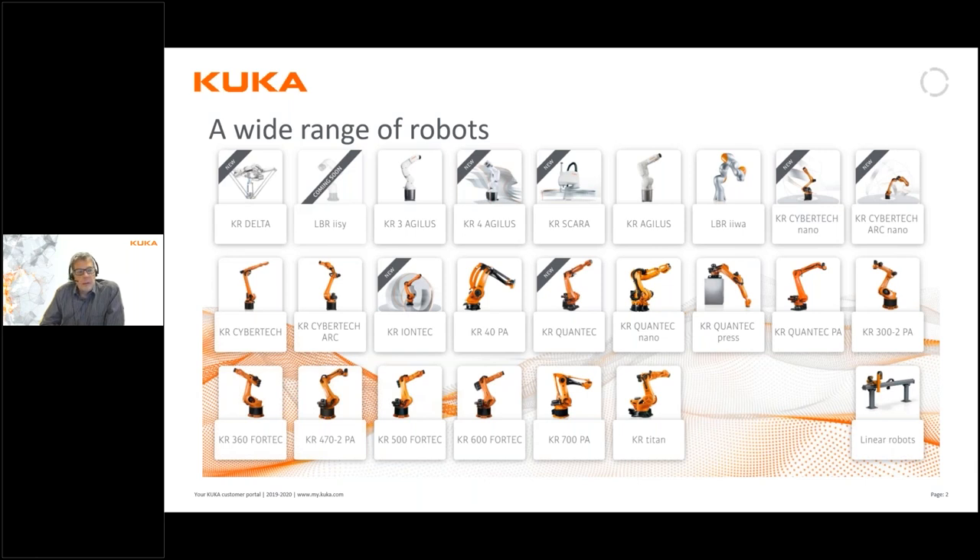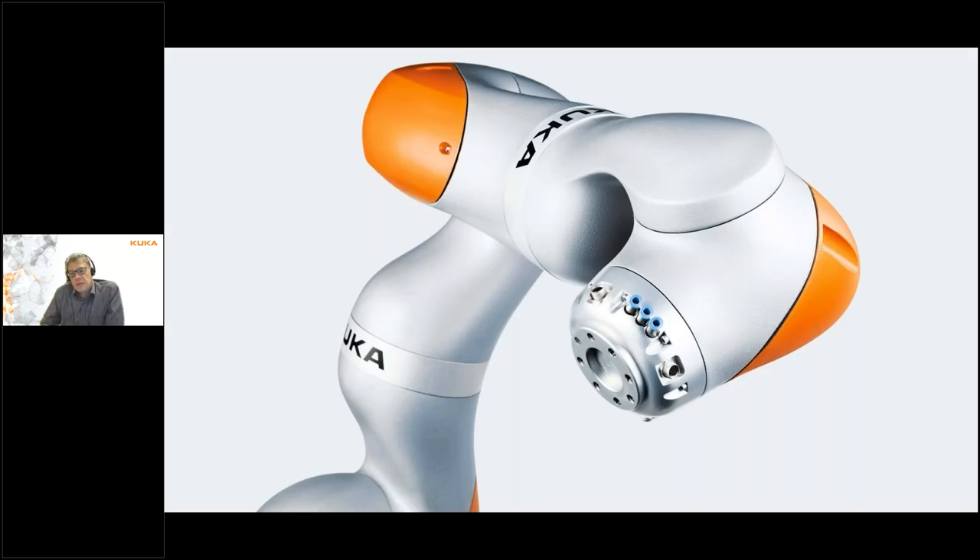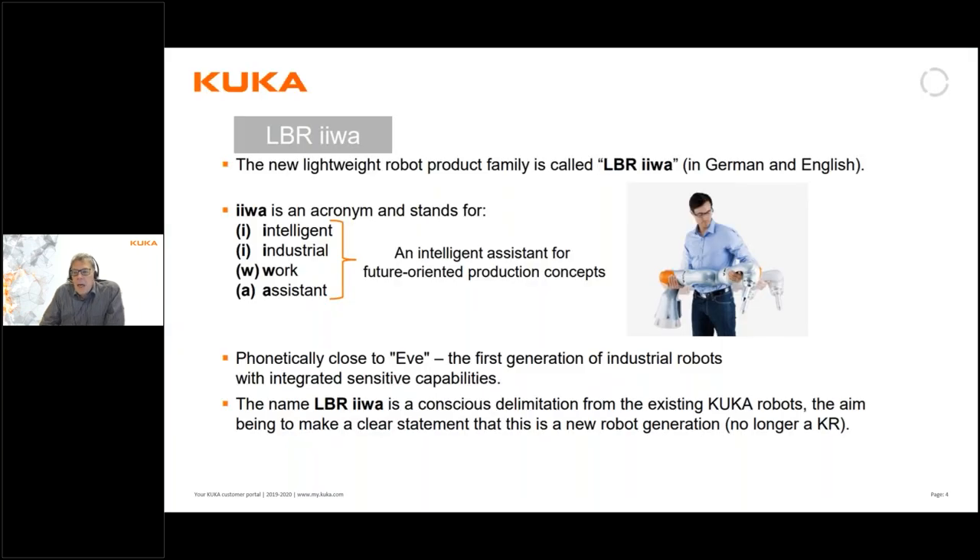One of the types of robots we offer on the market is collaborative robots, and most of you have probably seen one in some way or another. KUKA was one of the absolute earliest suppliers of collaborative robots. Our collaborative robots are called LBR IVA, and IVA is an acronym standing for Intelligent Industrial Work Assistant.